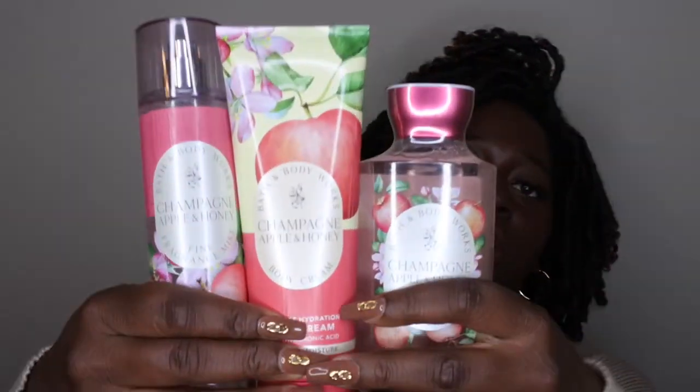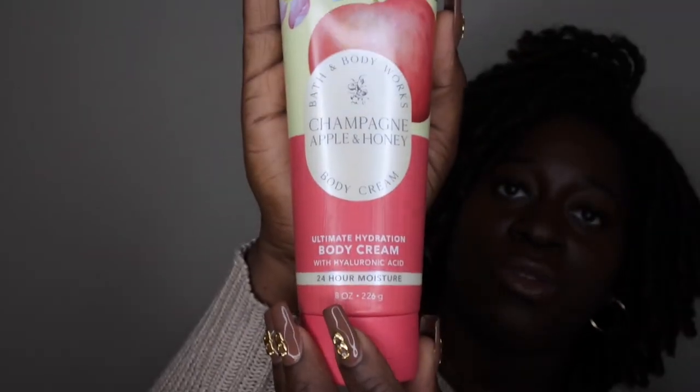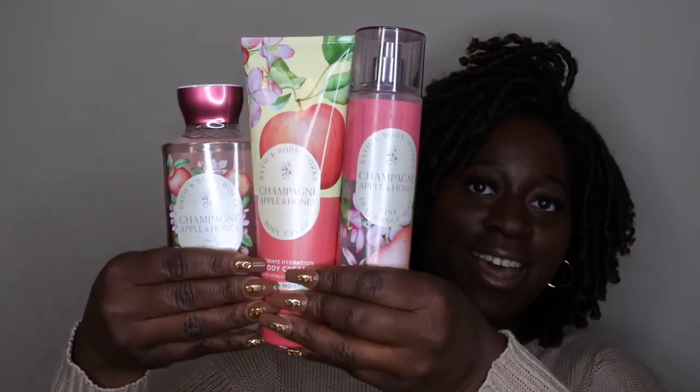For one of my lucky subscribers, I'm actually hosting my first ever giveaway on my channel! I love this scent so much that I want to share it with you all. I went out and purchased a brand new set just for a lucky subscriber. This is what the new set currently looks like in Champagne Apple and Honey — the shower gel, the body cream, and the fine fragrance mist. The packaging is so cute — a really cute dainty fall design. One lucky subscriber is going to be getting this full set.